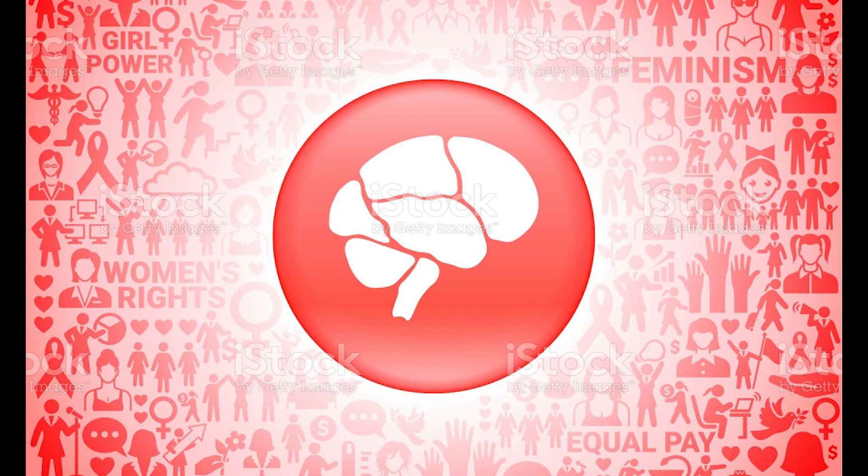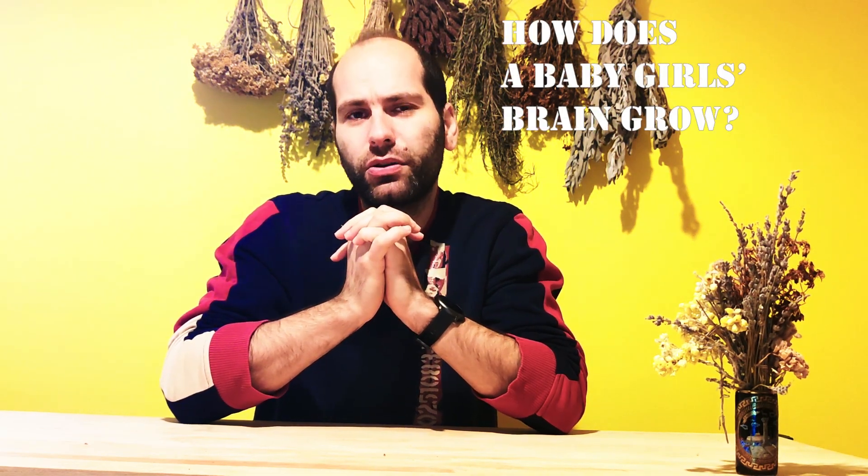Hello everyone, welcome to my YouTube channel. I'm Dr. Orhan. Today we will talk about your baby girl's brain. Today our question is, how does a baby girl's brain grow? Let's talk about this topic.